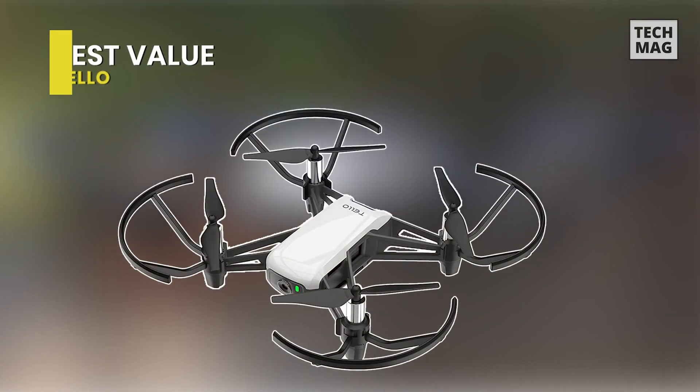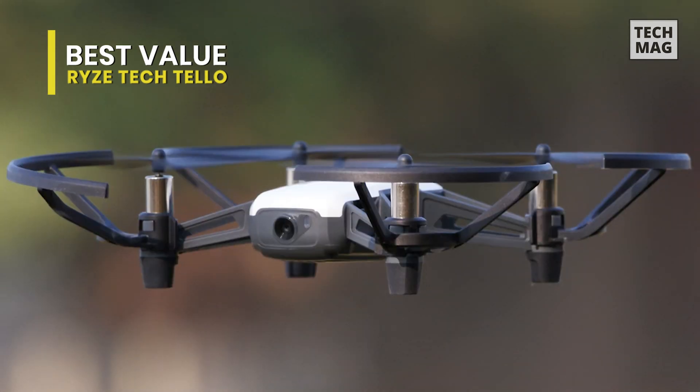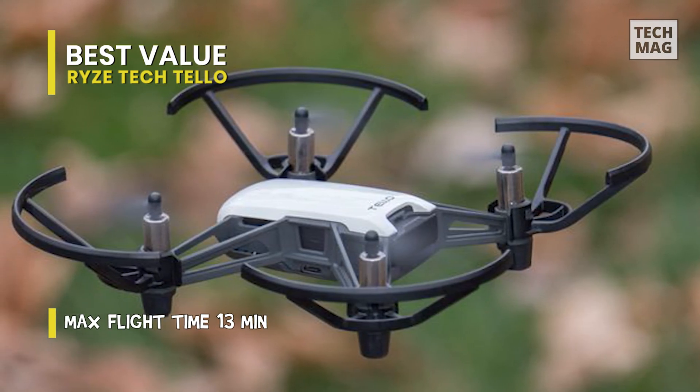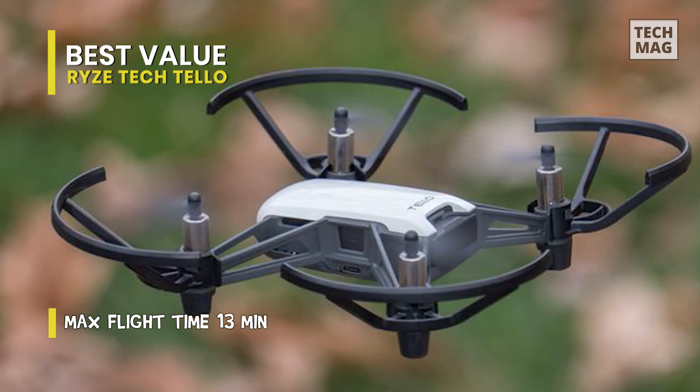Next is the Ryze Tech Tello. This DJI Tello quadcopter is designed to be a fun and educational quadcopter drone. It features a more significant and robust form factor, includes a micro-USB cable, and its Intel processor enables it to perform exciting aerial tricks on a whim, all through smartphone control.